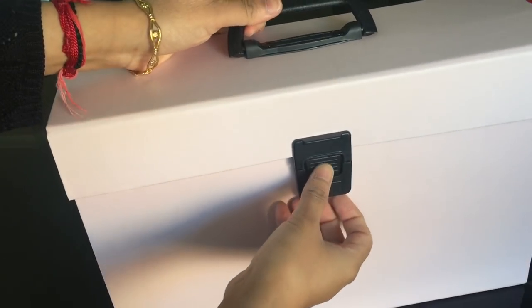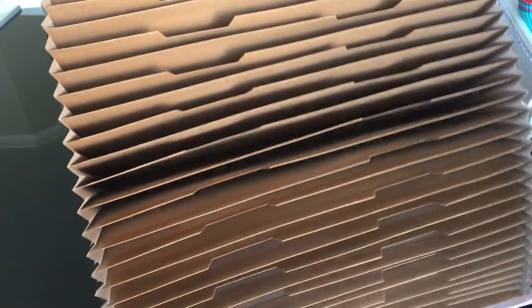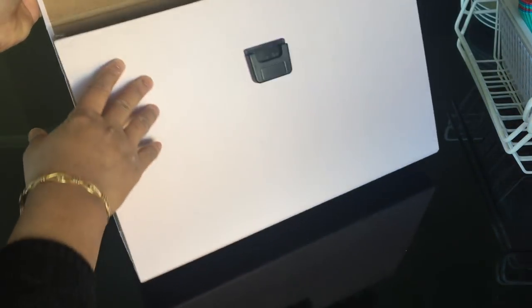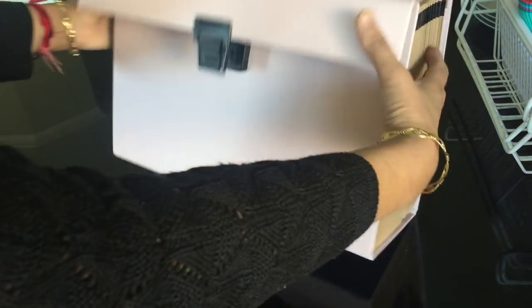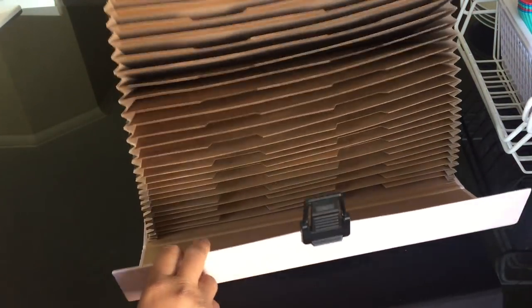The next thing that I bought is this expandable file holder to store my important files and documents. It can hold so many files and looks pretty cool. It was available in so many colors and I liked this pink one the most. It cost me six dollars, that is about 300 Indian rupees.